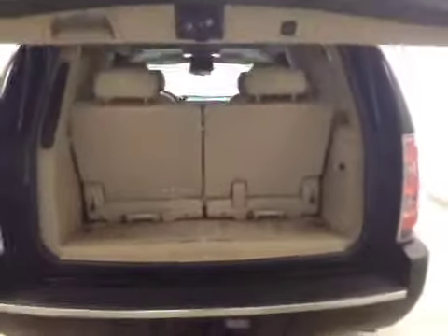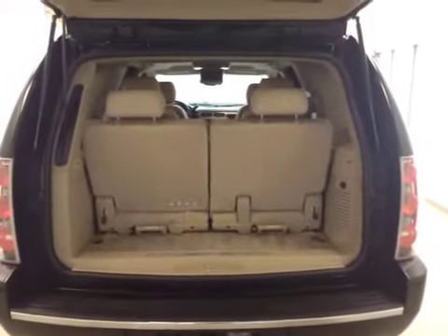We've got our rear parking assist, our trailer tow package, a rear view camera, and a remote hatch to get to your cargo space.